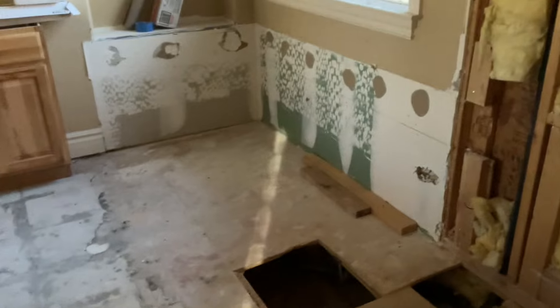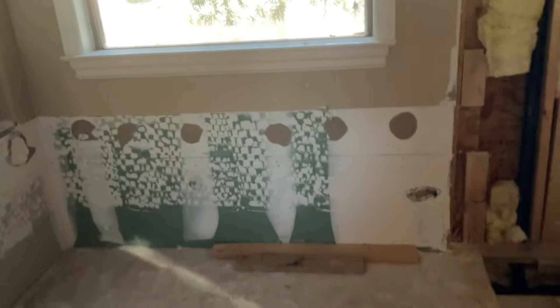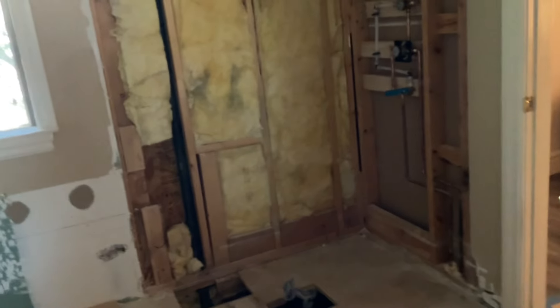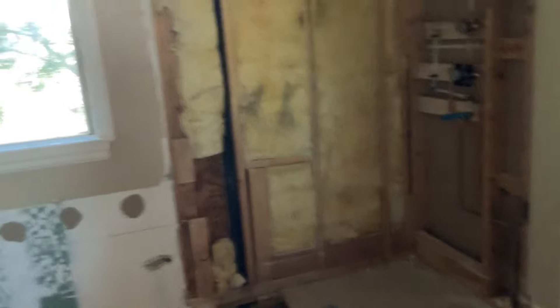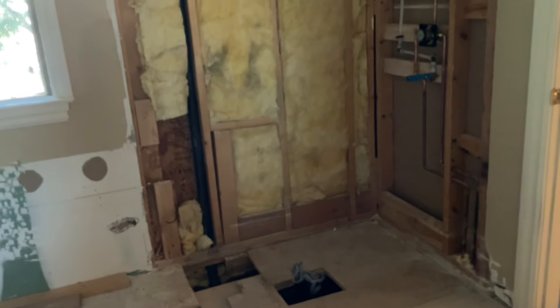So here is — I wanted to get the before, but I missed it. So this is the teardown. You can see that used to be where the bathtub was. That used to be the bathtub. That's the shower. So we are bringing the shower to the window and to the door frame, so it's going to get probably maybe two feet larger, something like that.